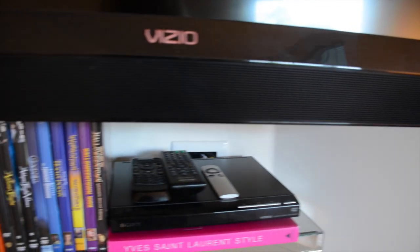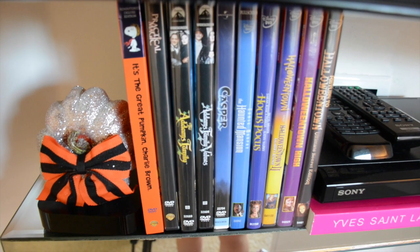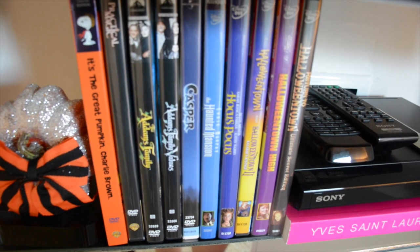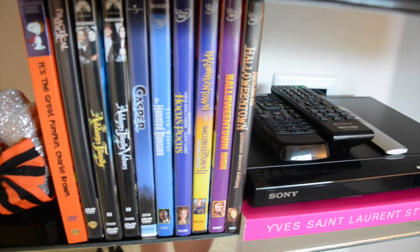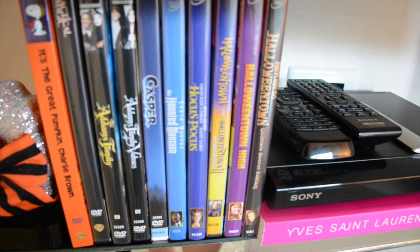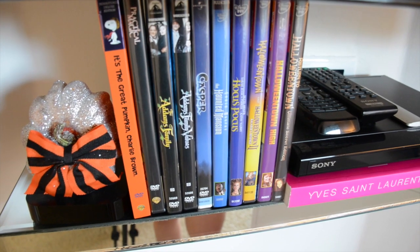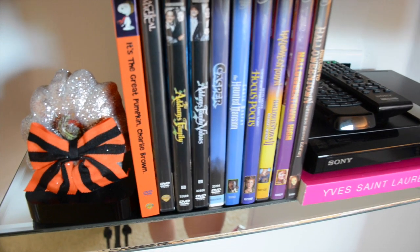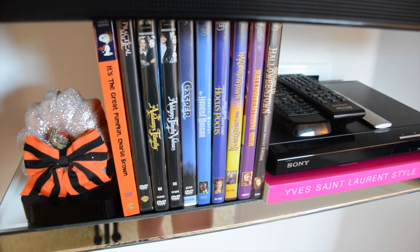Moving over to my TV, I have my Halloween movie collection and a little glammy pumpkin next to my Apple TV. From left to right: It's the Great Pumpkin Charlie Brown (new this year), Practical Magic, Addams Family, Addams Family Values, Casper, The Haunted Mansion, Hocus Pocus, and three Halloween Town movies. You guys told me I had to have the Halloween Town movies last year, and I got them. I've been getting one new Halloween movie every year — this year I picked It's the Great Pumpkin Charlie Brown. I do the same for Christmas.